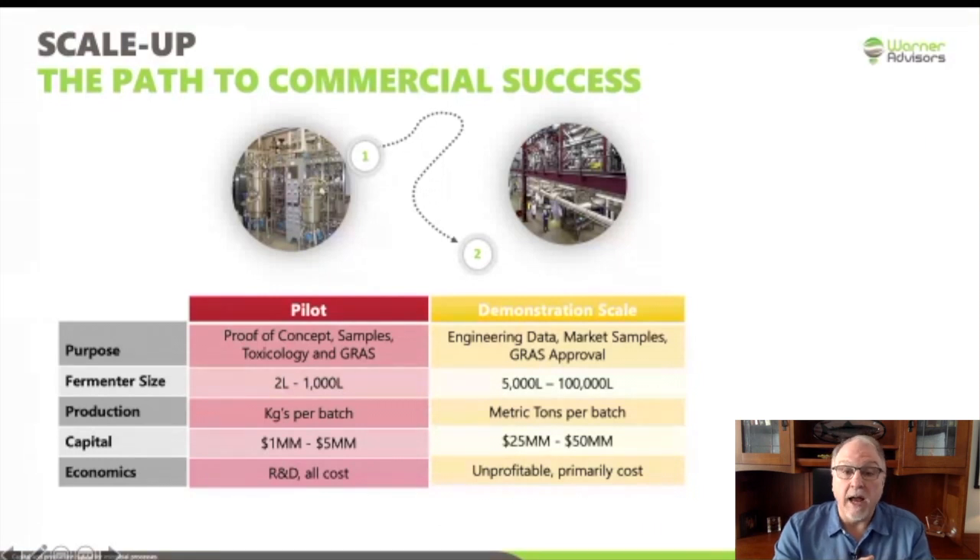The costs are much higher here. Generally, capital is in the range of 25 to 50 million dollars. One thing that's key — and I can't emphasize this enough — is this stage is almost always unprofitable. I see a lot of early-stage companies project they're going to be cash-flow break-even or generate a lot of revenue during this stage. I seldom, unfortunately, see that happen. The reason that's important is you don't want to run out of money when you don't plan to. I've been through it with some companies and it's a very unpleasant experience, so I would encourage you not to budget a lot of revenue through this demonstration stage.